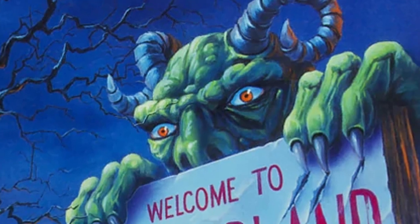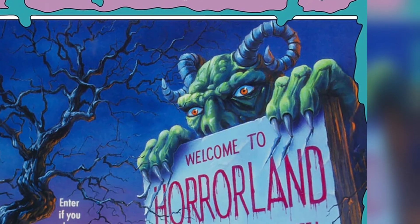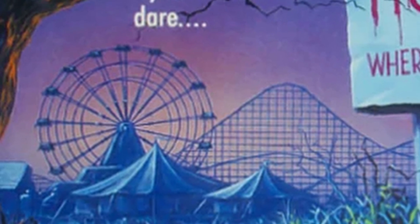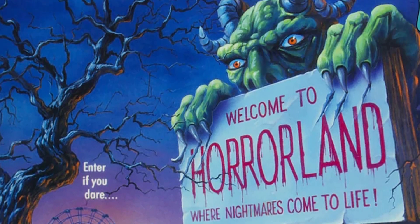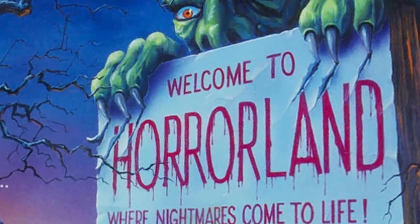Summer camps are fun and Goosebumps has a habit of turning fun locations into frightening thrill rides. Not even amusement parks are safe with One Day at Horrorland. You can see the park in the distance with a vast wasteland leading us to the welcome sign in the foreground. Is that monster peeking out from behind or just part of the sign? These horrors play those kind of tricks on you.